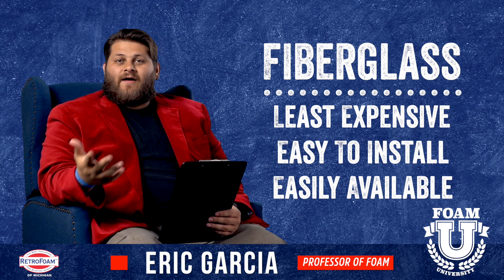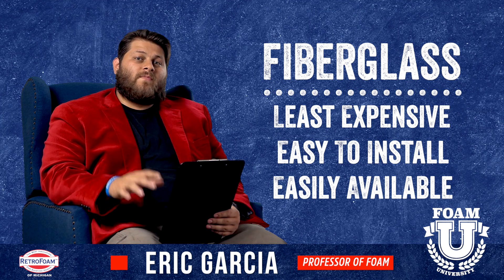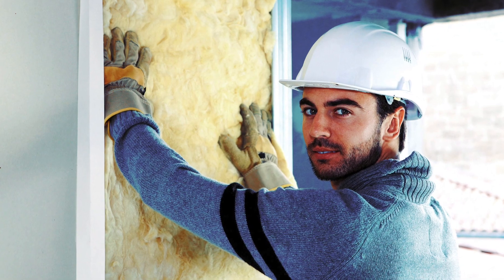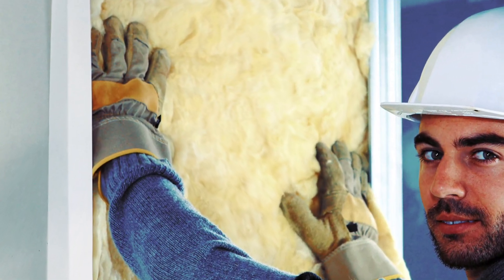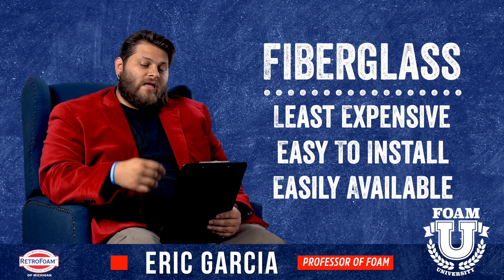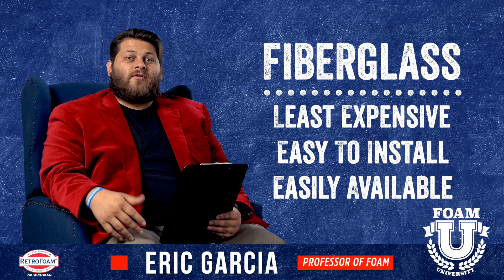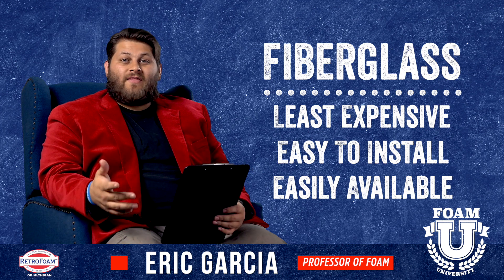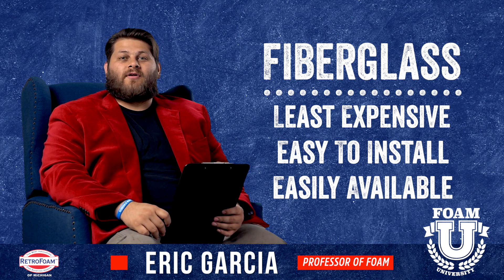That obviously is going to be a pro for most people. Fiberglass is also relatively easy to install — most people who are relatively handy can install fiberglass themselves. It's also relatively available; you can go to almost any home improvement store and they're going to have a lot of options for fiberglass.